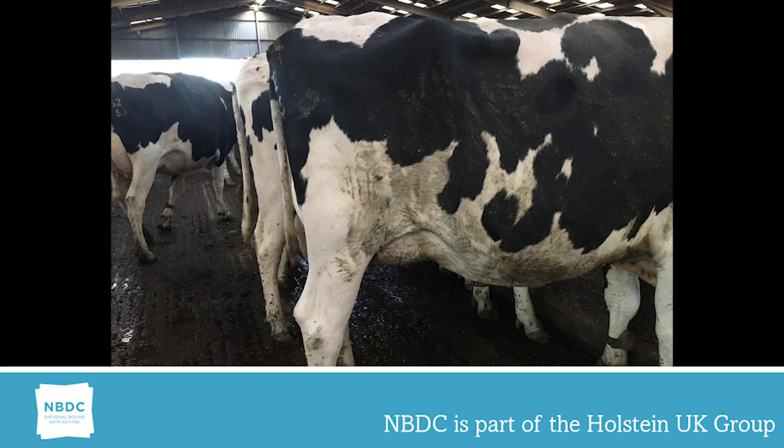Young heifers with excessive body depth and very shallow udders often result in a severe reverse udder tilt, making them incredibly difficult to milk.